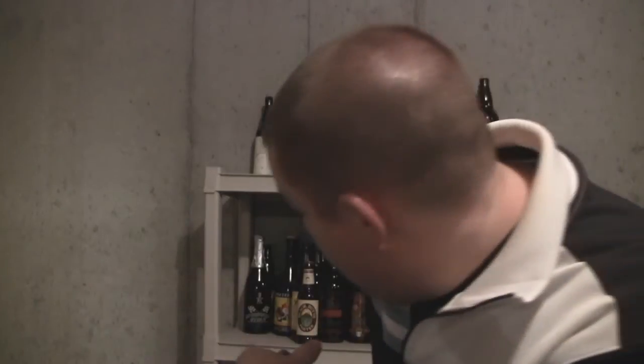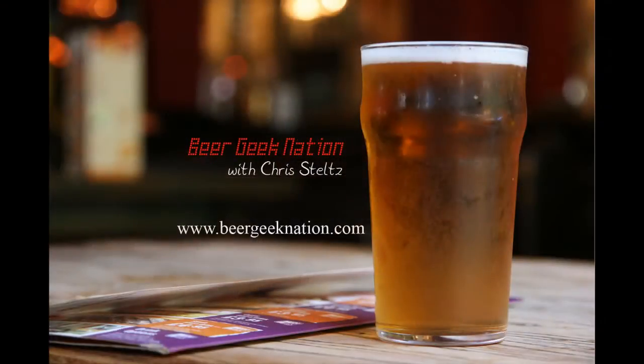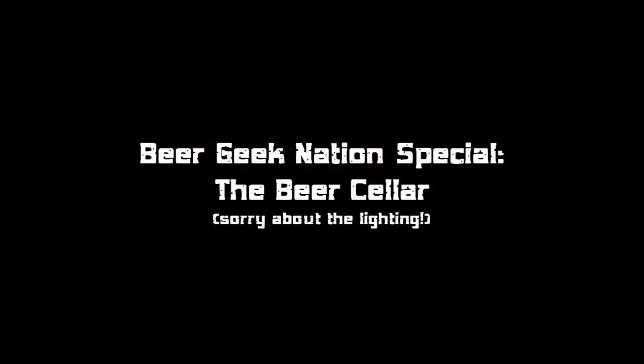Hey guys, tonight on Beer Geek Nation — the Beer Geek Cellar. Welcome to Beer Geek Nation, another kind of special edition for me to do here.